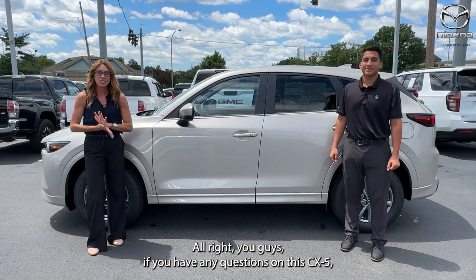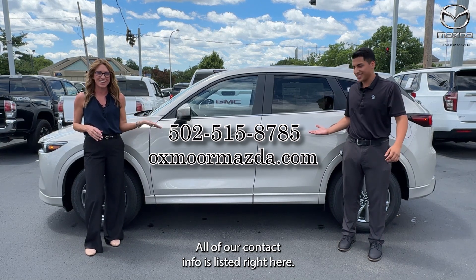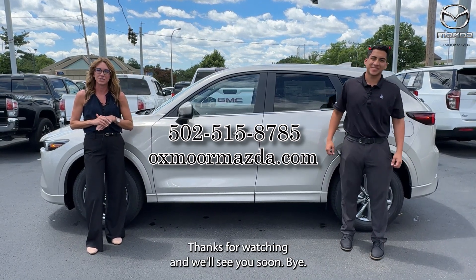If you have any questions on this CX-5, feel free to let us know. All of our contact info is listed right here. Thanks for watching and we'll see you soon, bye!